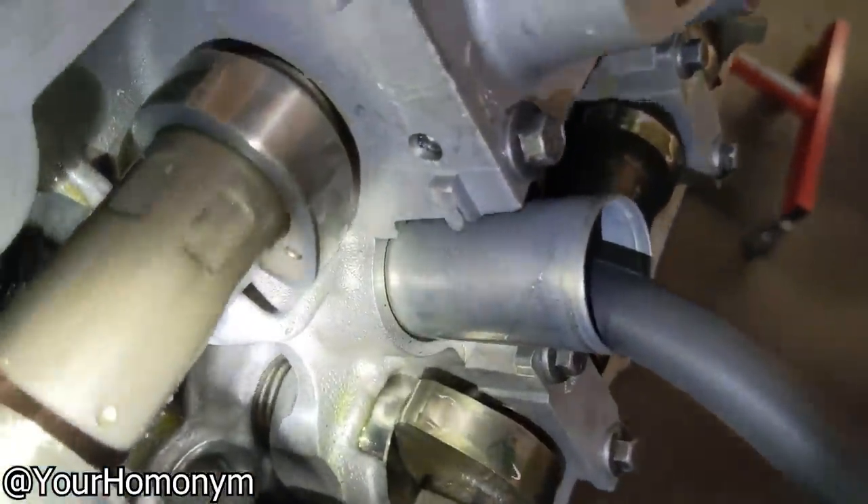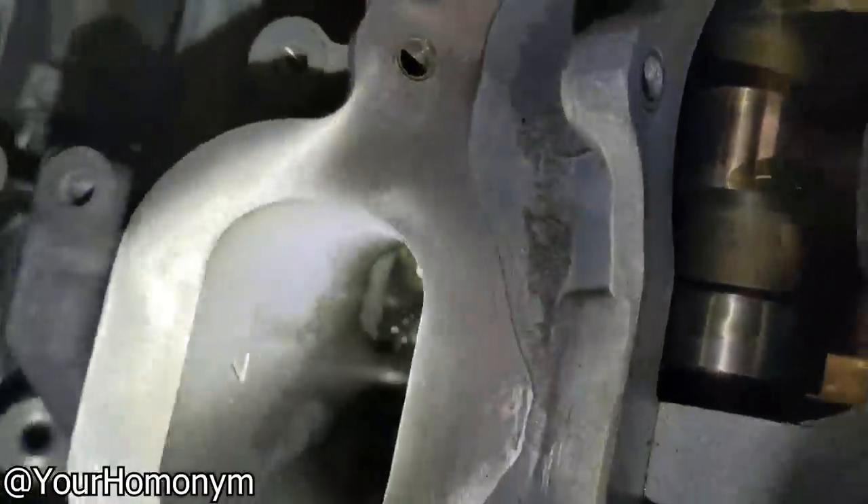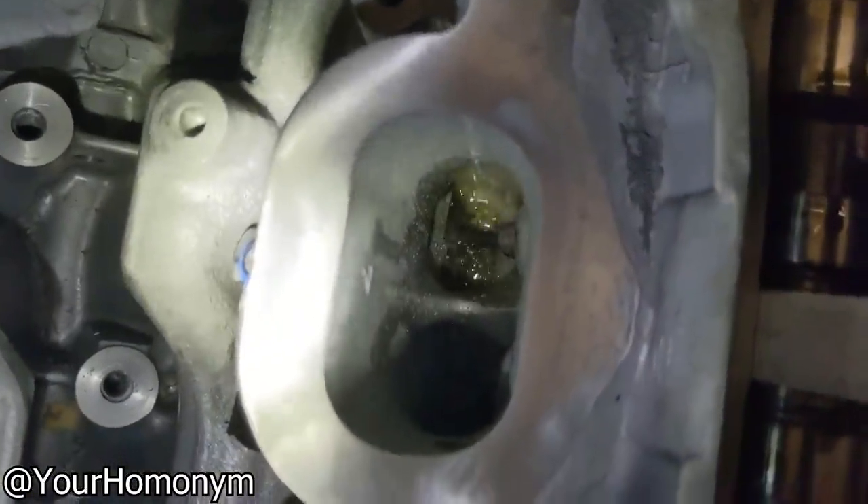Top dead center. Should not have any blow by.